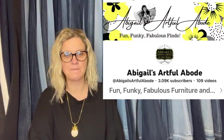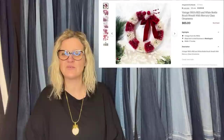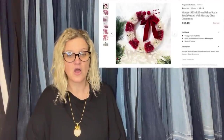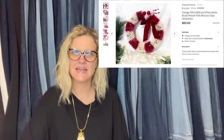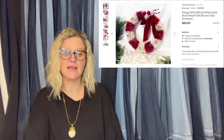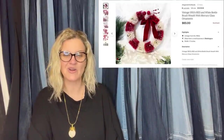This one comes from Abigail's Artful Abode, a Bollobuddies member. She bought a 1950s bottle brush reef for $2 at a garage sale and sold it for $65 on Etsy. She's a big-time Etsy seller.